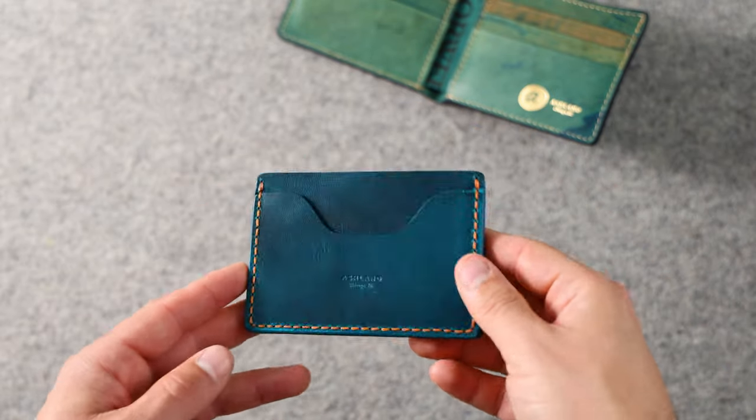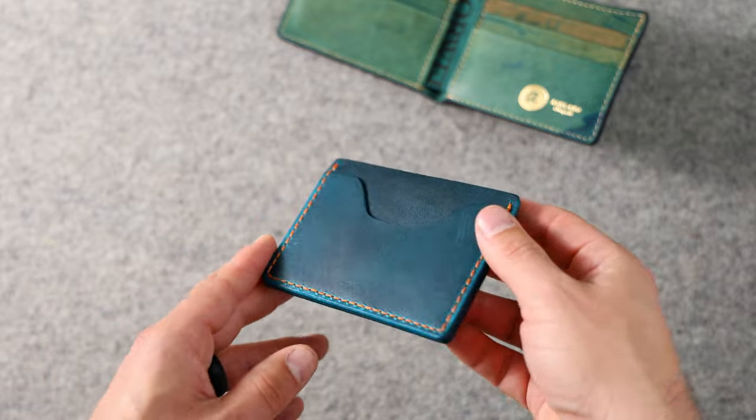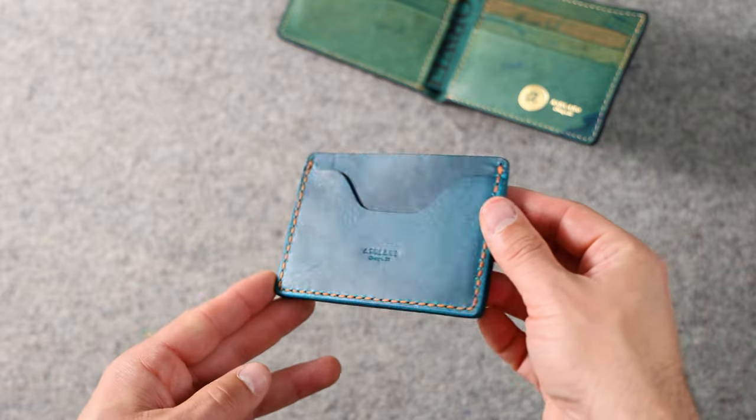We also have another three-shot card case in the teal Cypress with orange hand stitching along the border.